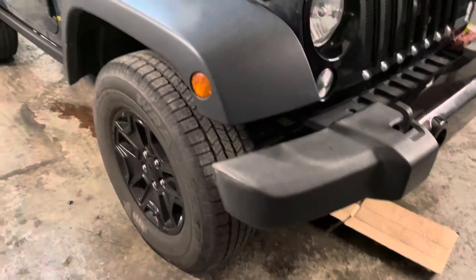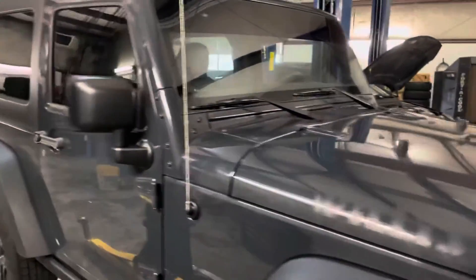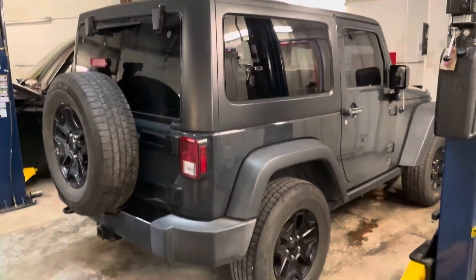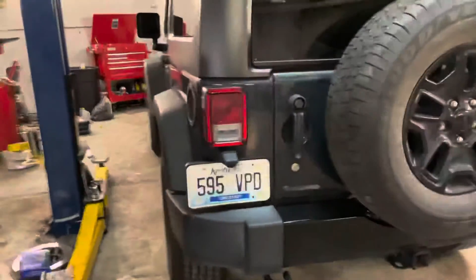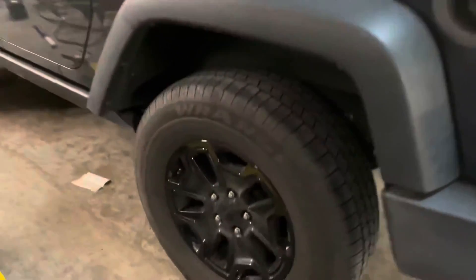It's going through service right now. Looks great on the outside. It's about to finish with service.